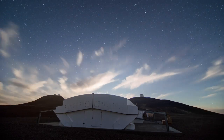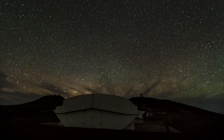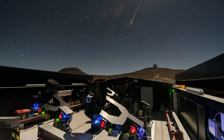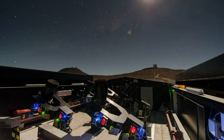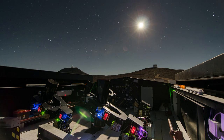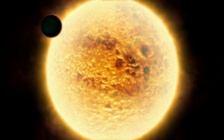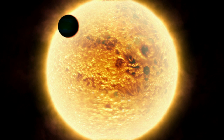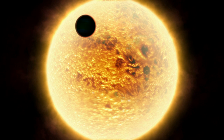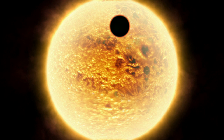A new planet-hunting machine has started work at ESO's Paranal Observatory. The Next Generation Transit Survey system will search for planets that pass in front of their parent stars. When this happens, the star's light dims slightly — a telltale effect that can be spotted by sensitive instruments.